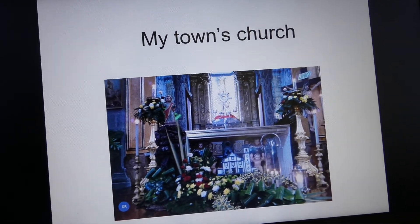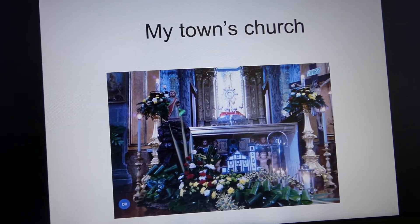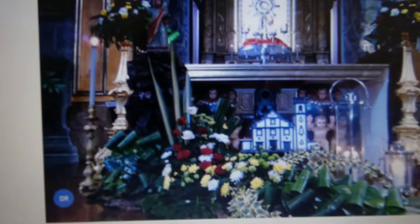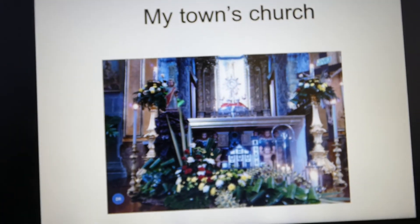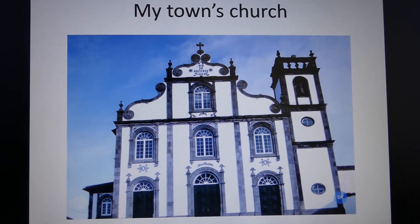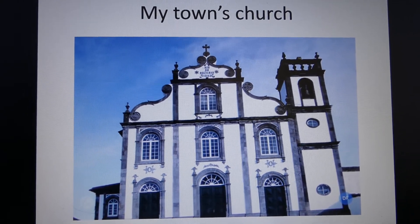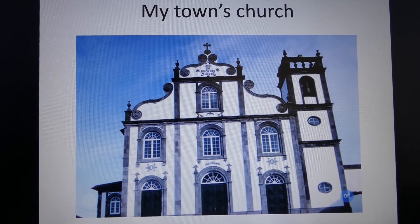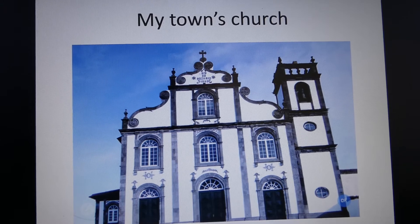This is the church of my town. As you can see it is decorated with a lot of flowers. And this is my church from outside — the same church that I went to when I was young.